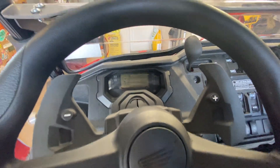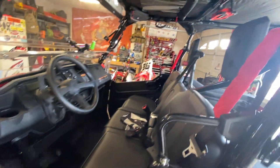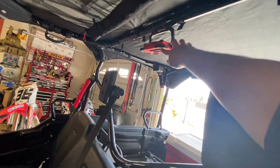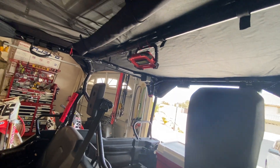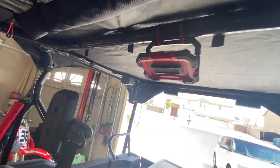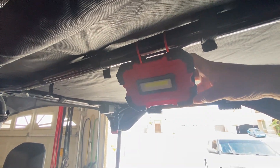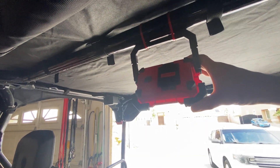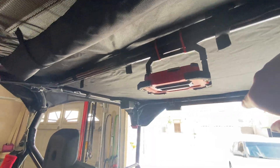Next I got an interior light from Lowes.com — just a Craftsman battery-operated light that I zip tied on. It moves around very easily, so at nighttime I can illuminate where the driver and passengers are, or kick it back to illuminate the bed and the two rear seats. It stays in place with the zip ties.